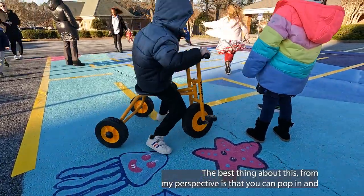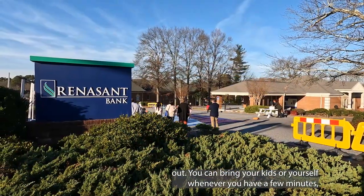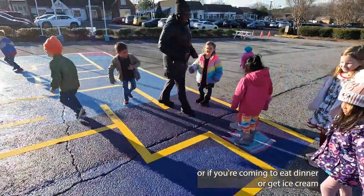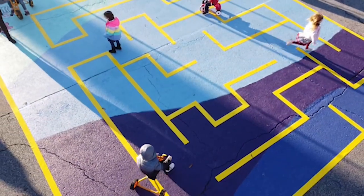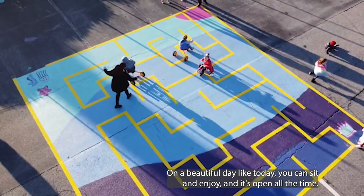The best thing about this, from my perspective, is that you can pop in and out. You can bring your kids or yourself whenever you have a few minutes, or if you're coming to eat dinner, or get ice cream, or running to Walgreens or Fresh Market, you can pop over, take a look on a beautiful day like today. You can sit and enjoy, and it's open all the time.